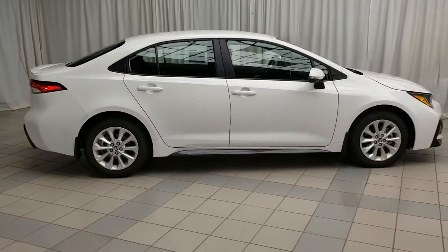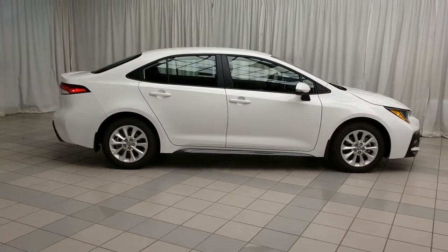And there you have the all-new Toyota Corolla SE. To book a test drive, come on down to the dealership.